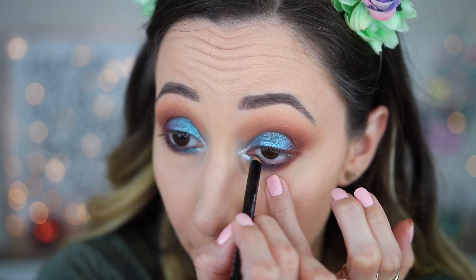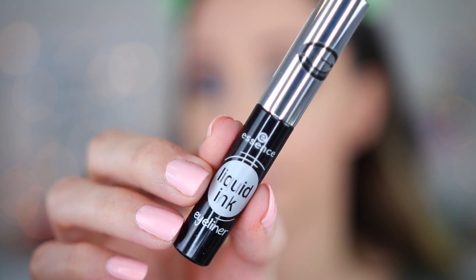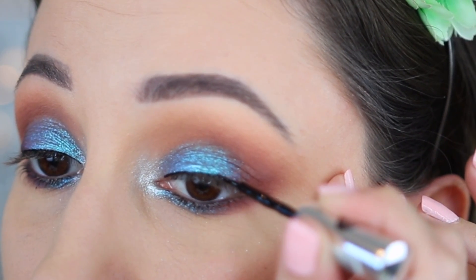Let's continue with the pencil brush and the silvery eyeshadow 'Jellyfish.' I'm diffusing this in the inner corner — it looks mesmerizing, beautiful, glorious! In the waterline I'm using the kajal pencil by Essence in the shade black. For eyeliner I'm using the Liquid Ink Eyeliner by Essence.